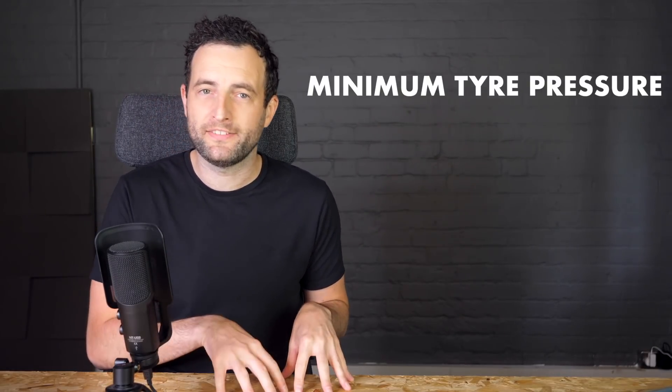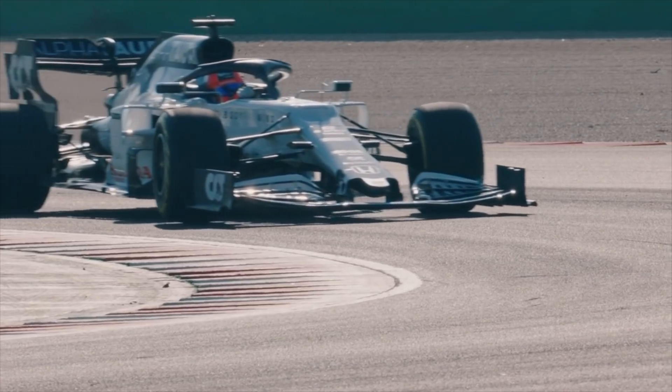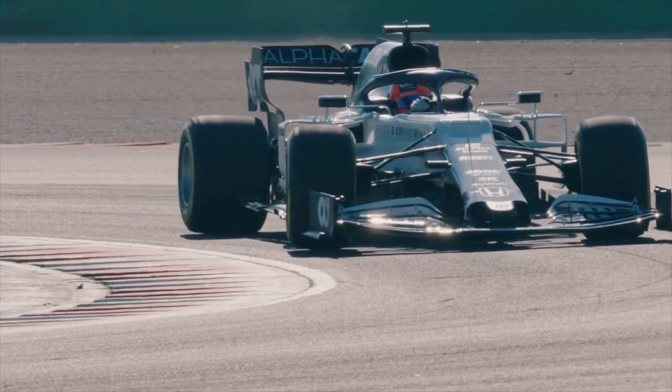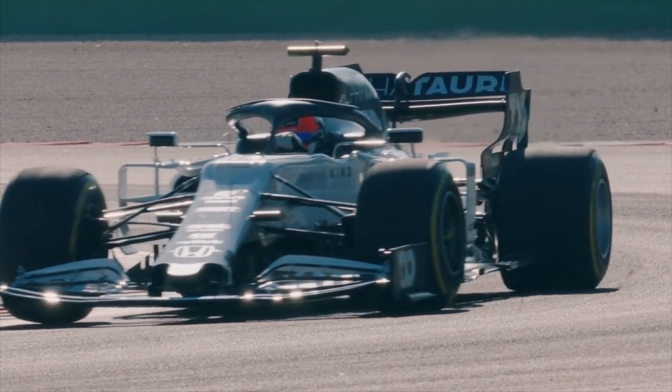At Baku this year, Pirelli actually changed the minimum tyre pressures that teams are allowed to run, from 19 PSI to 20 PSI. For the teams, a lower pressure in the tyre offers more grip for the drivers, so they want to run the cars at as low a pressure as they possibly can.